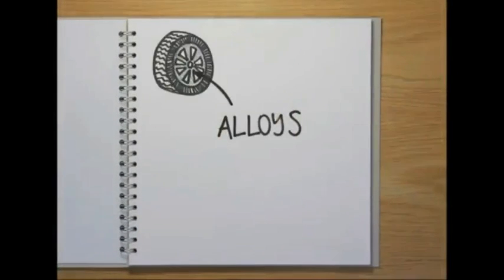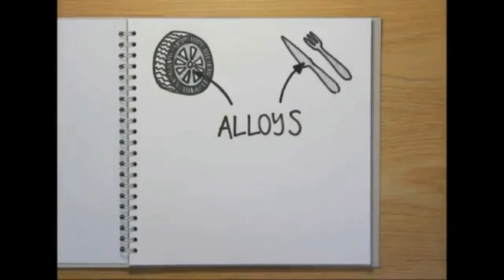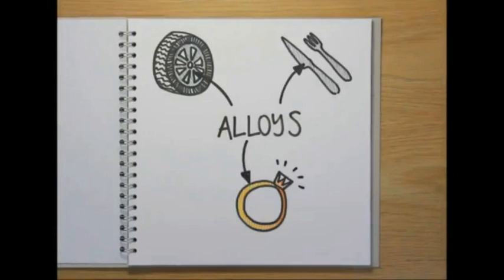Almost every piece of metal we use in our daily lives is an alloy, whether it's the wheels of our cars, the cutlery we eat with, or even the jewellery we wear. But what are alloys, and how are they made?